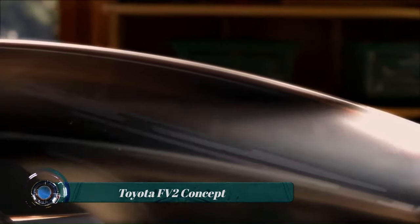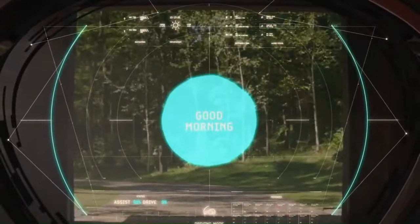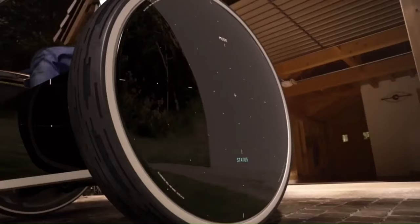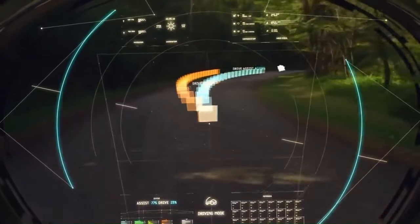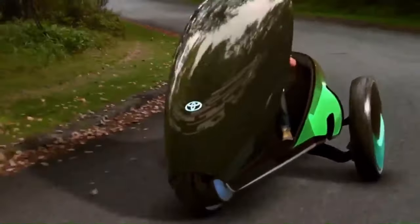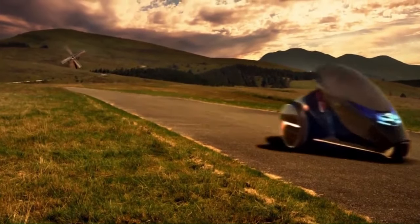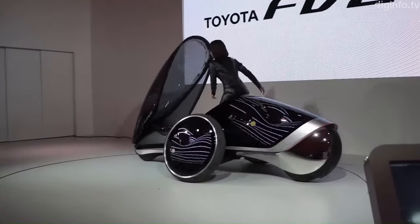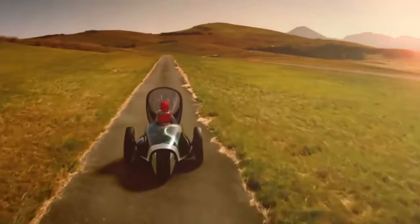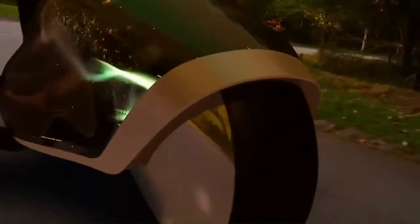The Toyota FV2 Concept is a single-passenger, three-wheeled electric vehicle unveiled at the 2013 Tokyo Motor Show. It is designed to be a fun and engaging vehicle to drive, with a focus on connectivity and safety. The FV2 is powered by a lithium-ion battery pack driving an electric motor on the rear wheel, with a top speed of 75 miles per hour and a range of up to 60 miles on a single charge. The vehicle is controlled by the driver shifting their body intuitively to move forwards, backwards, left, or right, and is equipped with sensors to monitor its surroundings and communicate with other vehicles on the road.